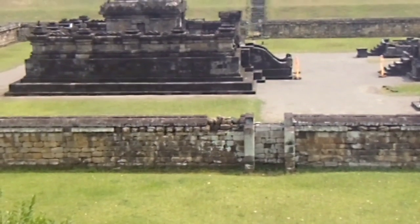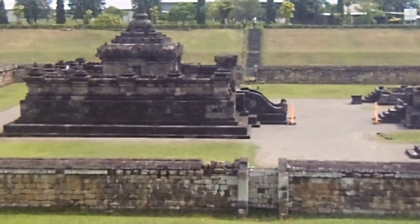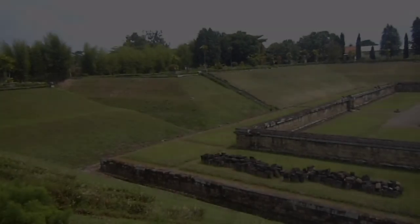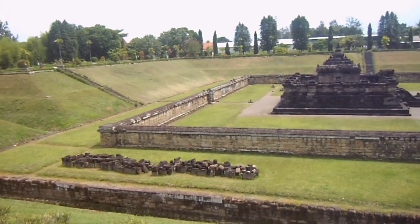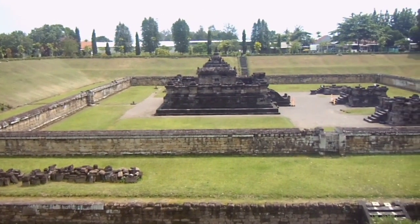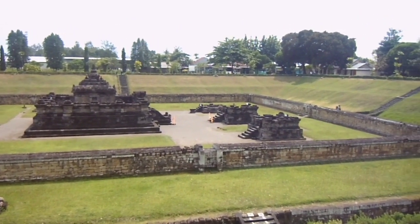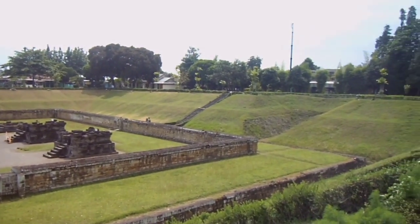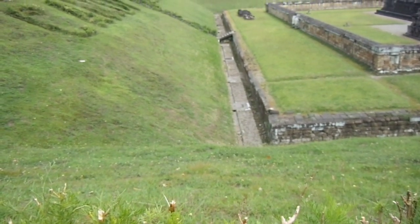Candi Sambisari terdiri dari 4 bangunan candi dan mempunyai 3 halaman candi, yang masing-masing dibatasi oleh pagar keliling. Pagar keliling paling luar diperkirakan fungsinya sebagai pagar pelapis, yang tujuannya untuk melindungi bangunan candi dari material erupsi Gunung Merapi. Hal ini dilakukan oleh para pendiri Candi Sambisari pada masa Mataram Kuno, setelah pagar kedua yang dibangun lebih awal rusak diterjang aliran lahar dari Gunung Merapi.